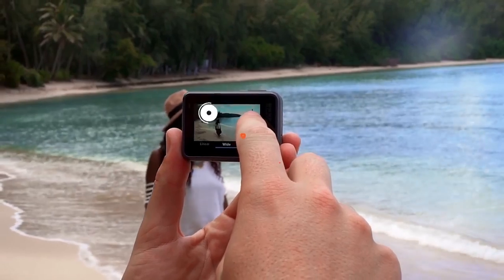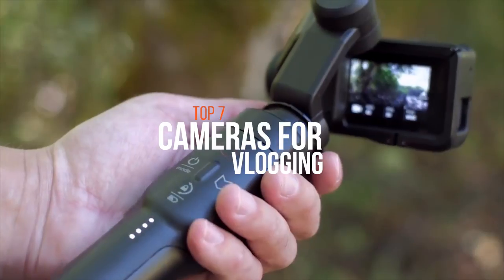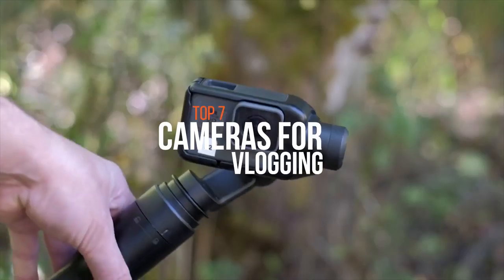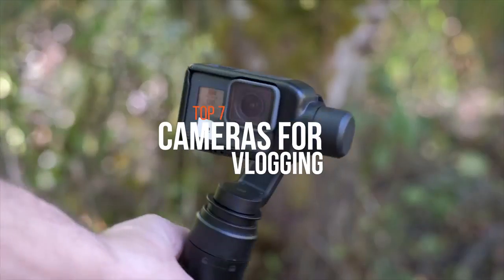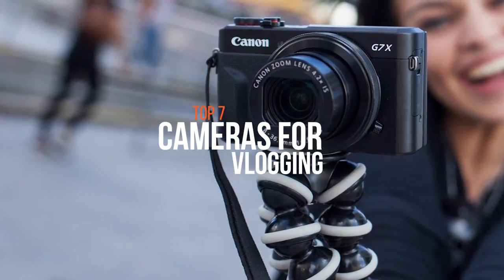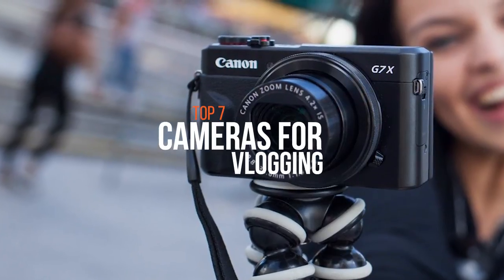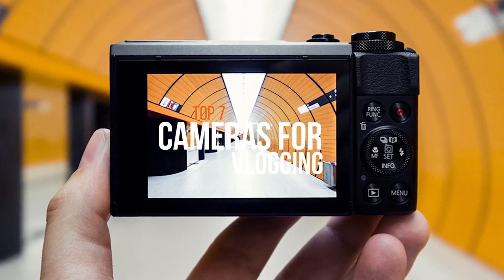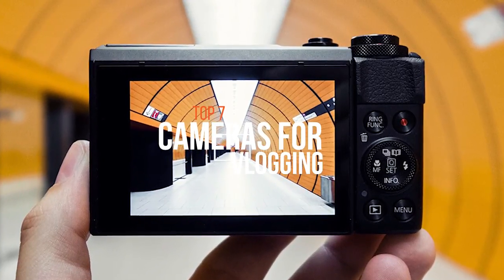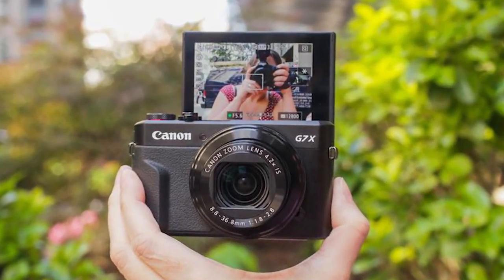Hello guys! With the explosive growth of vlogging, thousands of consumers are grabbing their smartphones and making vlogs of their daily life. If you'd like to do the same, you should invest in a high-quality vlogging camera. But with a lot of options and varieties out there in the market, it's always going to be challenging for users to pick the correct one according to their price range and needs. In this video, we're going to show you some of the best cameras which will be apt for vloggers in their price range. If you want to know more about the products and prices, check the video description given below. So, without further delay, let's get started.